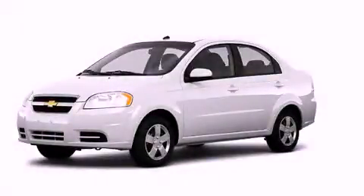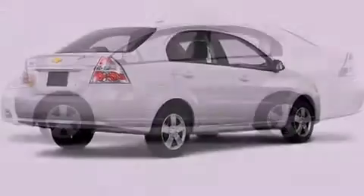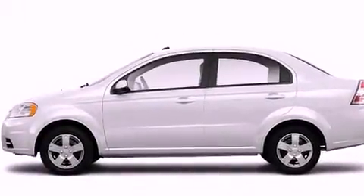This is a 2010 Chevrolet Aveo, making every mile count. Features include a low tire pressure indicator, a rear window defroster, and a rear spoiler.